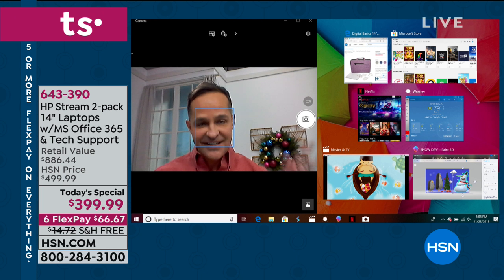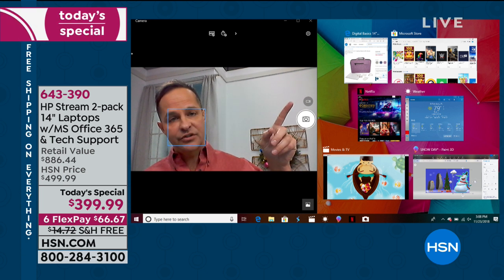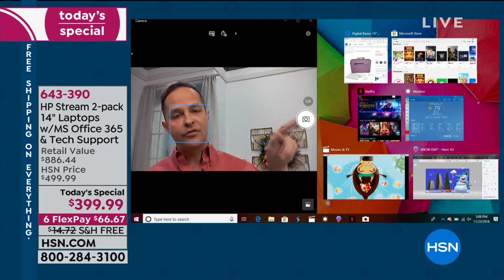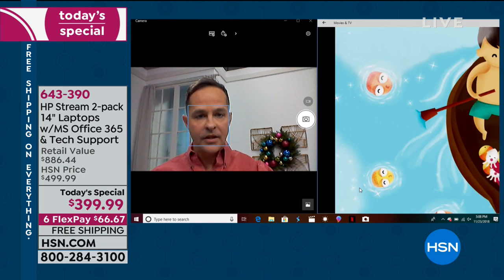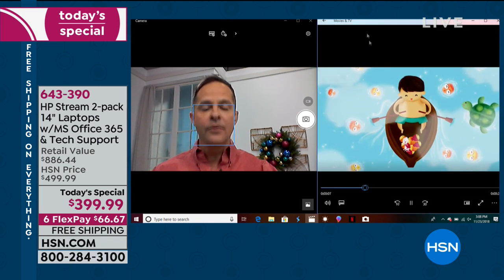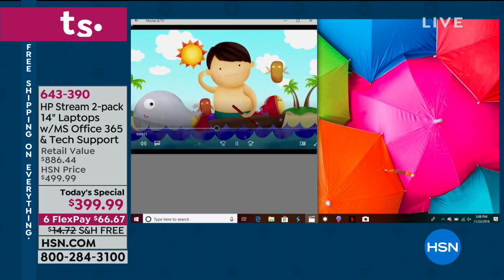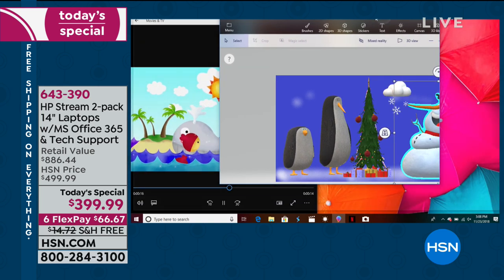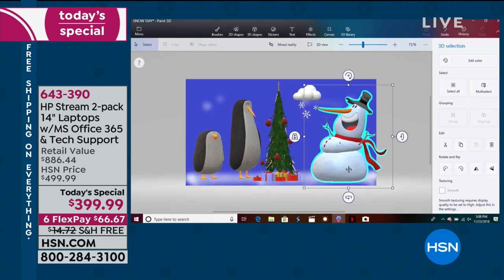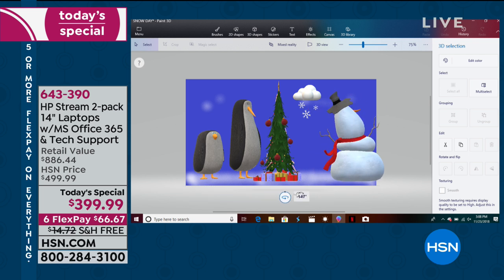This is multitasking. I've got the Edge web browser up, the Microsoft Store up, Netflix, a weather app, movies and TV, and a movie playing. I have about seven things running at one time. This is a three-dimensional graphics program called Paint 3D that comes with Windows 10. We'll tell you more about Windows 10 in a few minutes. Can you believe — not one computer, but two computers? We get that question a lot: is it really two computers? You're not reading your screen incorrectly. It's not a trick.